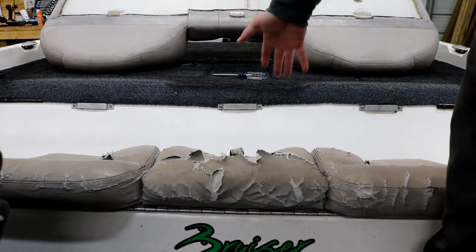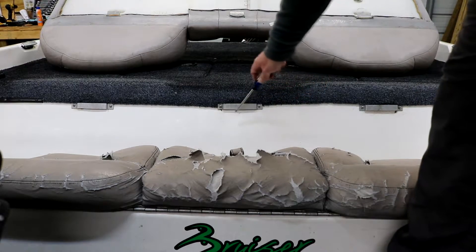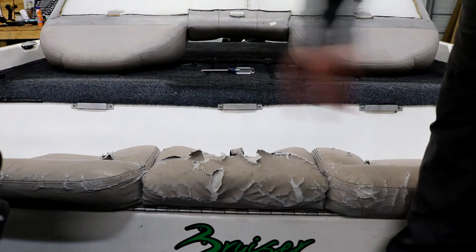For the new seats, I'm going to have to take a flathead screwdriver and take all these old mounts out so I can put the new backrest up against there — plus there's not going to be one in the middle anymore.